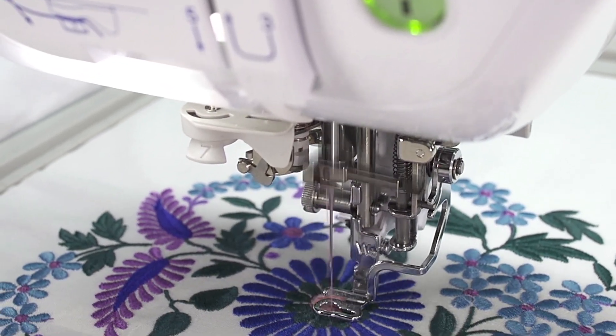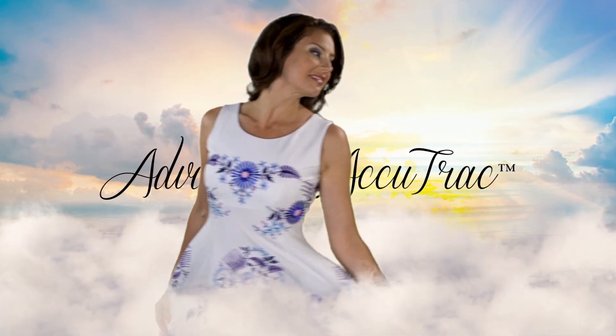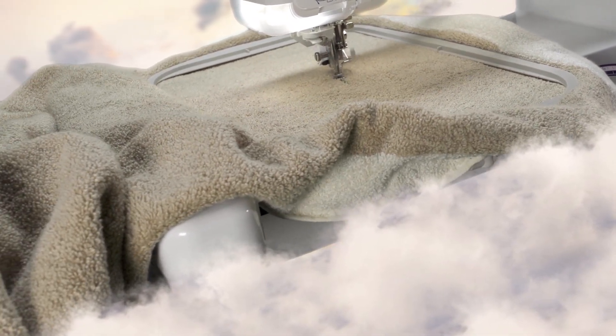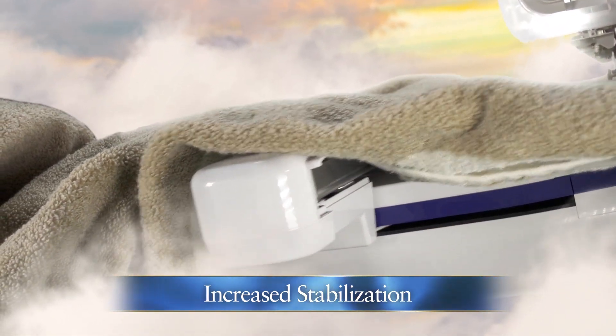Create more as you finish projects faster with embroidery and sewing speeds up to 1,050 stitches per minute. Achieve even more precise, high-quality embroidery stitching with our most advanced AccuTrack embroidery system, created and used in our multi-needle PR series.